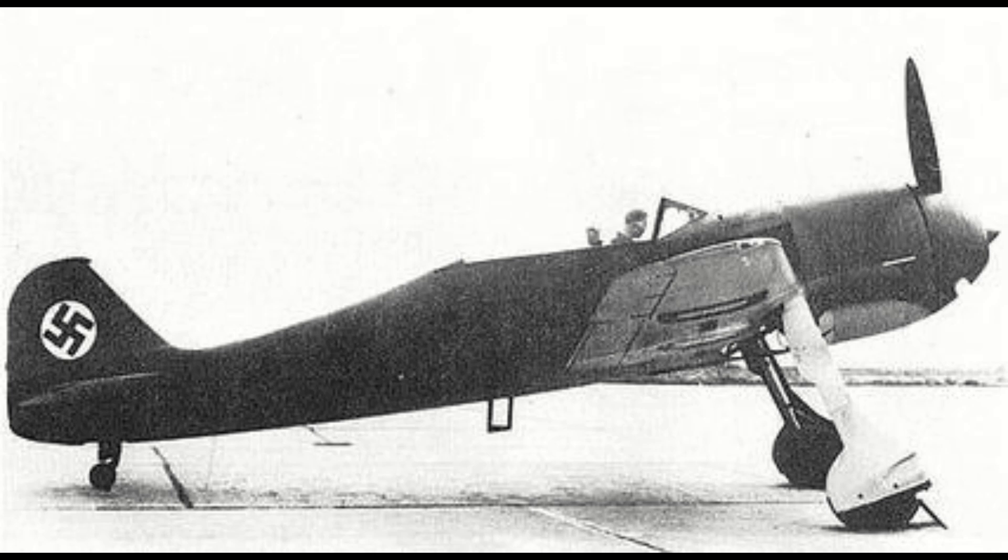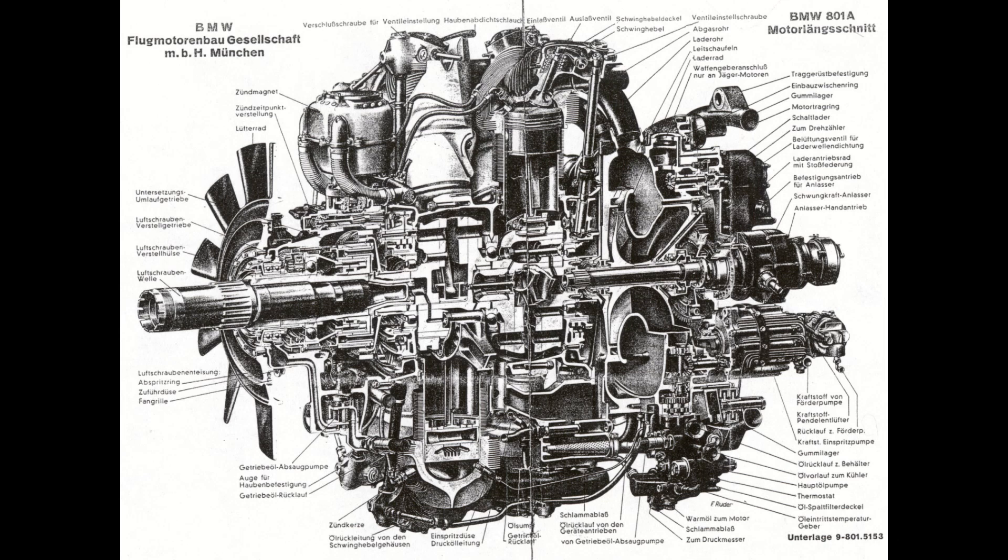These included better canopy visibility, better ground handling, a large use of electronics for its mechanisms, and a surprisingly advanced engine management system that reduced pilot workload. From the first prototype to the first production version, the engine would be swapped from a BMW 139 to a more powerful twin-row BMW 801, which would be used for the A, F, and G series of Focke-Wolfs.